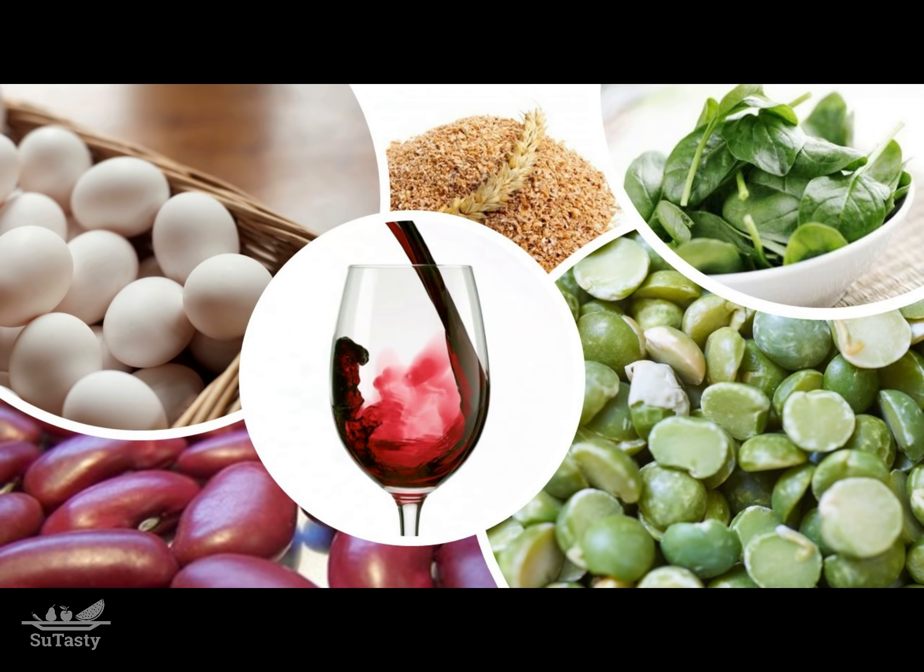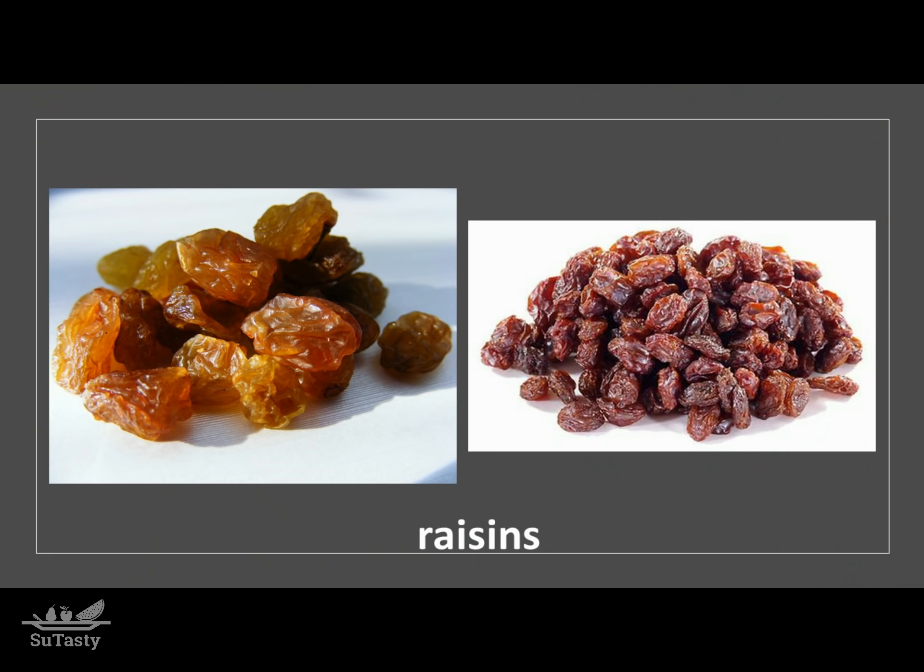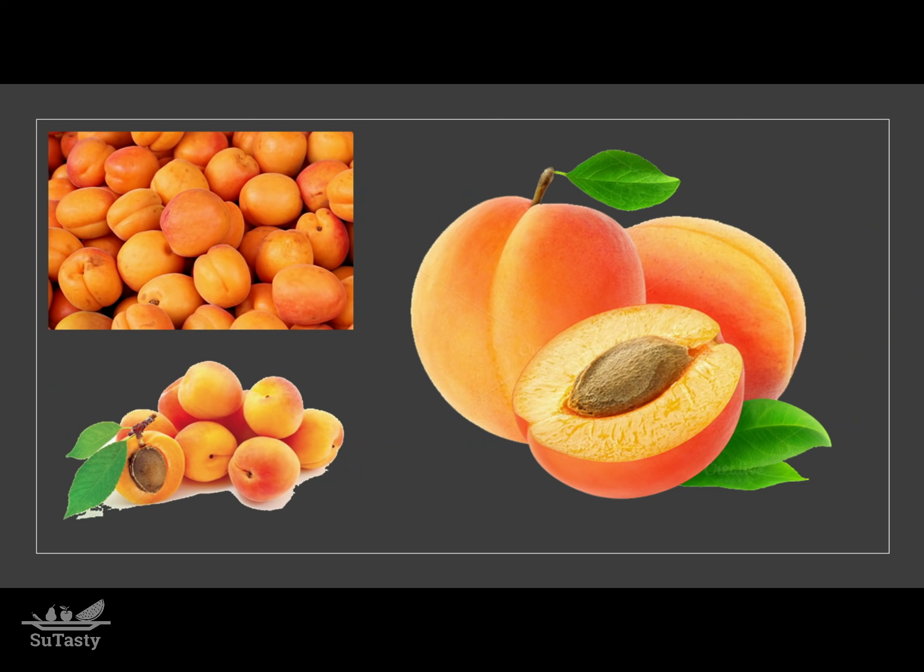A half cup of cooked spinach can give you three milligrams of iron. One large egg gives you one milligram of non-heme iron. One cup of prune juice and a half cup of wheat bran can each provide you with three milligrams of iron. A half cup of cooked lima beans or red kidney beans can give you two milligrams of non-heme iron.